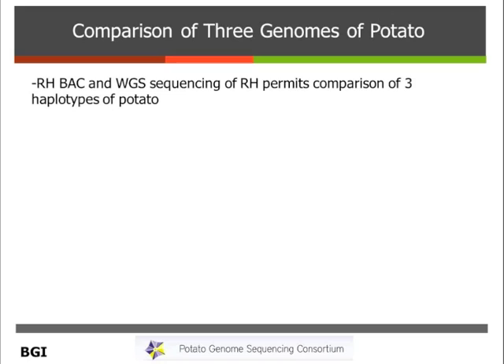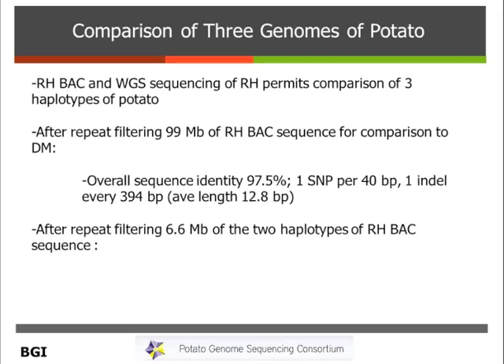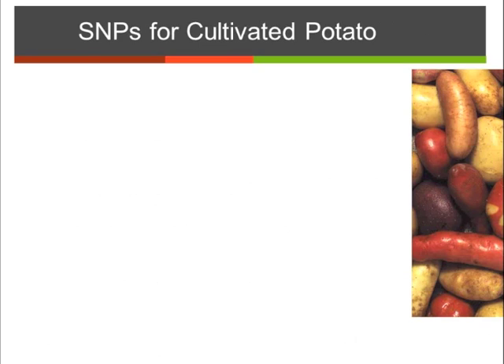We also compared RH to DM. We had not only the BAC sequences that we started with for RH, but we also had some whole genome shotgun sequence for RH, and we compared the different haplotypes. When we compared 99 megabases of the RH BAC sequence to the double monoploid genome, we found that the overall sequence identity was 97.5% — one SNP every 40 base pairs and one insertion-deletion every 394 base pairs. Looking within RH, the sequence identity was slightly less at 96.5%, with one SNP per 29 base pairs and one indel every 253 base pairs.